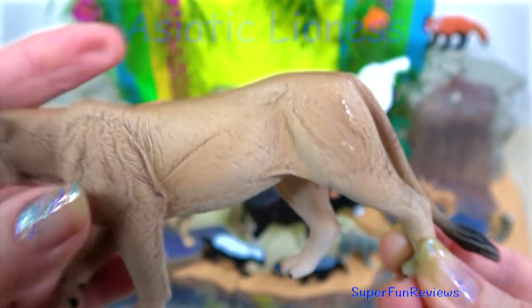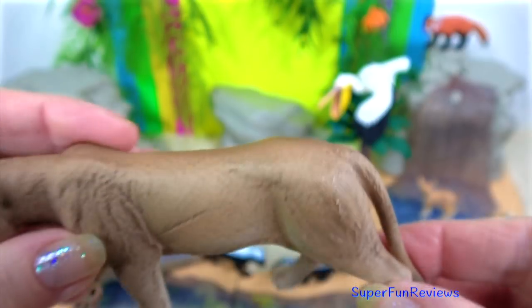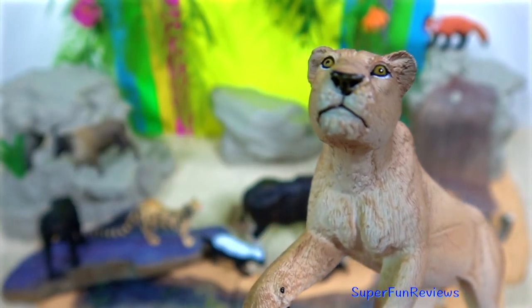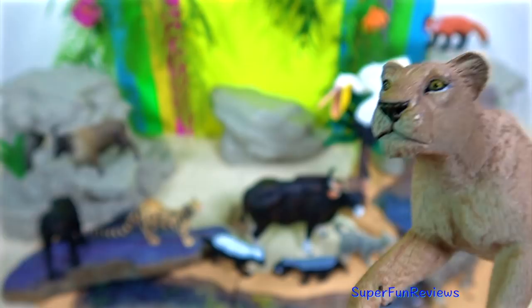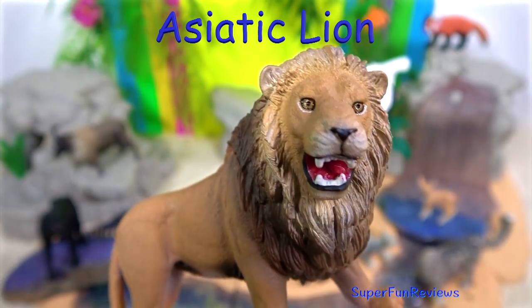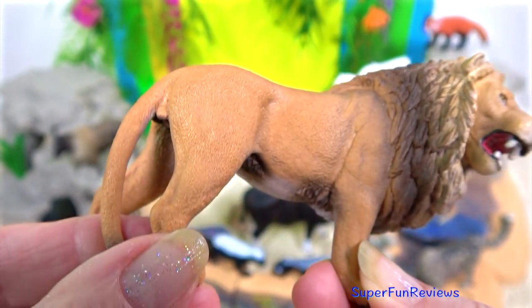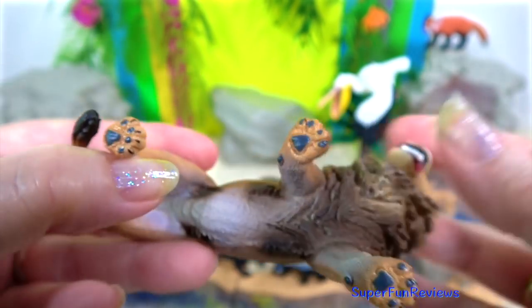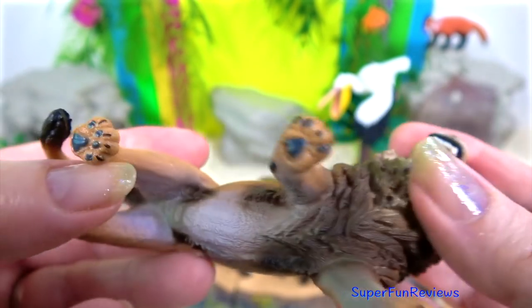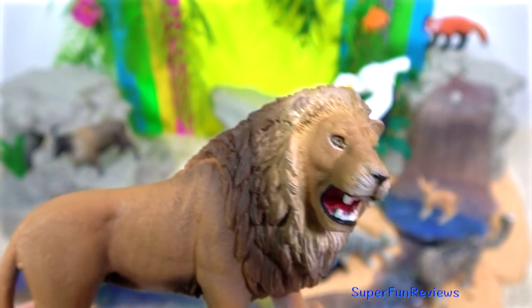Asiatic lions, or Indian lions, exist in India's Gir forest. Asiatic lions and African lions are subspecies of the same species. Asiatic lions once roamed from the Middle East to India. Now only a fraction of these magnificent animals survive in the wild. The Gir forest is now a reserve where these big cats are heavily protected.